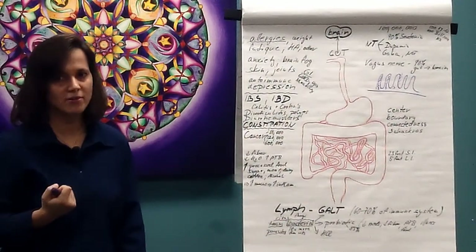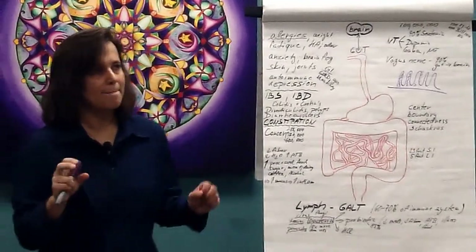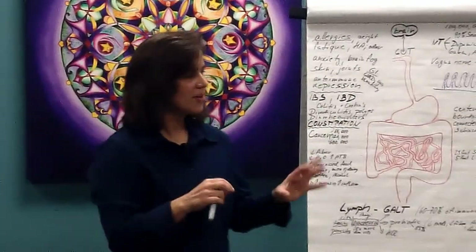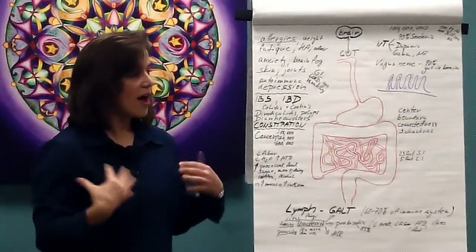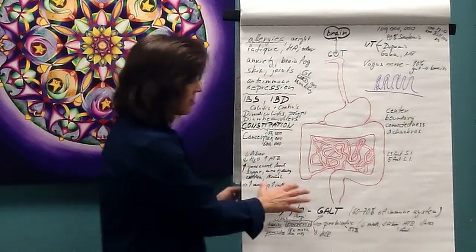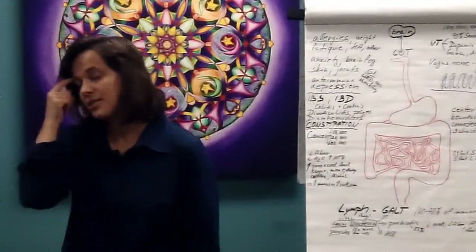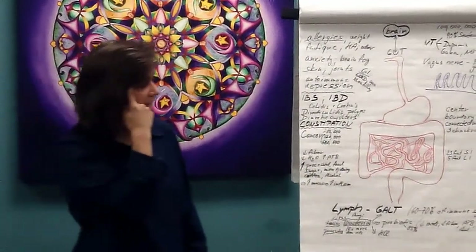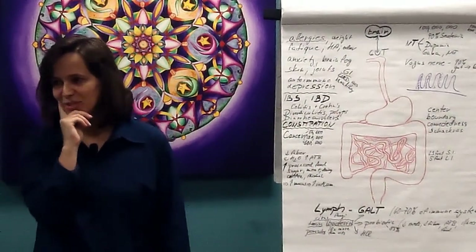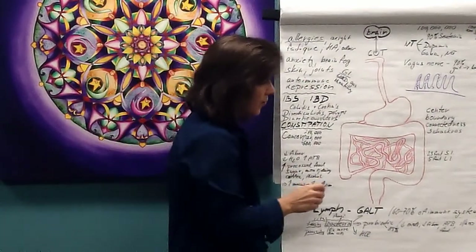There are a lot of bacteria and metabolites coming in through our food that become toxic and need to be eliminated. This beautiful colon needs to take care of all of that every single day in a very powerful way, because if that does not happen, that's where illness starts.